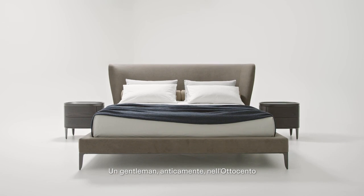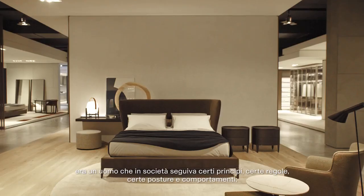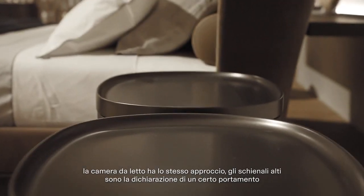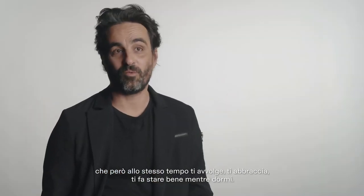A gentleman used to be a man in society in old times in 1800, a man that would follow certain principles and rules in society and certain posture and behaviours. The bedroom has the same approach of the high back, so really it's like a kind of a statement of a posture that also embraces you, protects you and keeps you a bit cosy in the bedroom while you sleep.